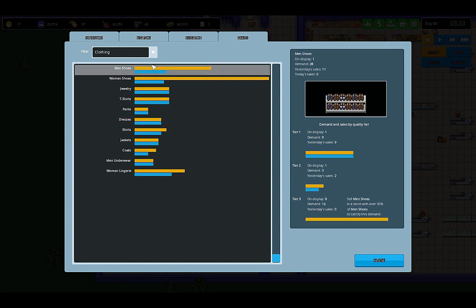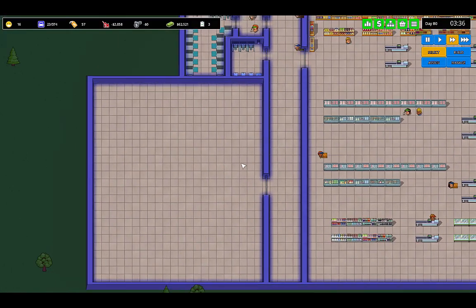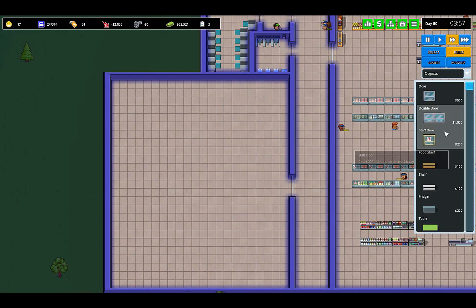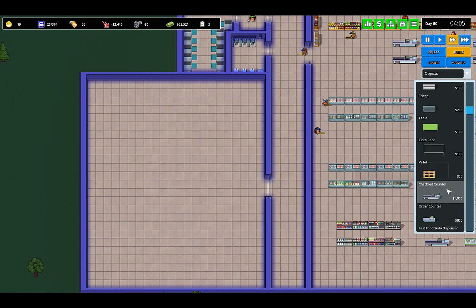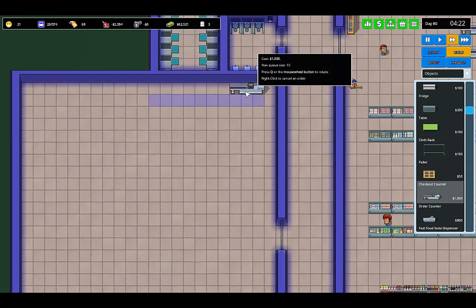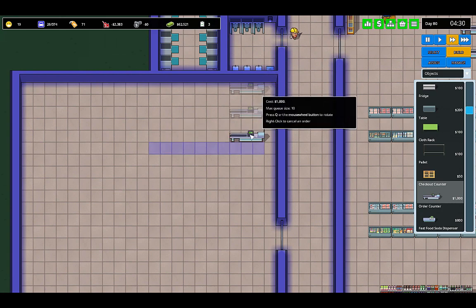For men's shoes, let's just get this done. We're going to build three different stores in here. Let's get the checkout counters running first — one, two, three.